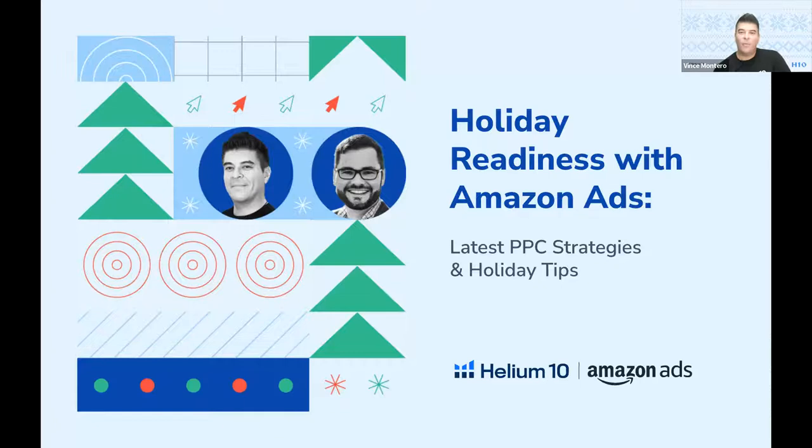Hello, and welcome to our annual Amazon advertising holiday webinar, Holiday Readiness with Amazon Ads. We're going to be sharing the latest tips and strategies with you today. My name is Vince Montero, and I'm the Senior Product Marketing Manager for our PPC management tool here called Atomic.